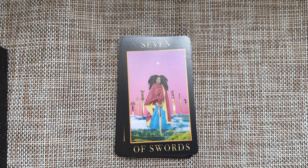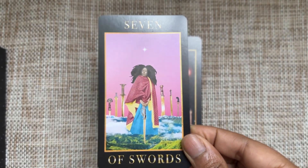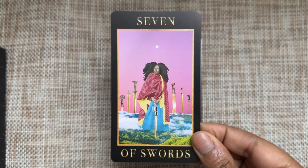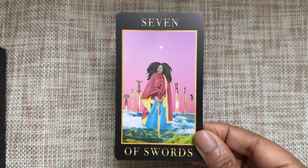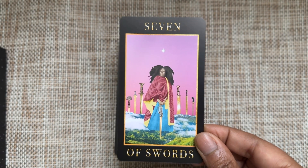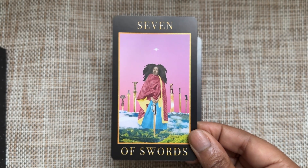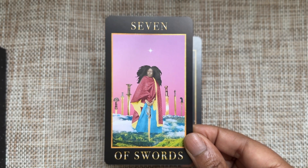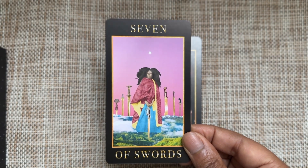Seven of Swords — very crafty, very strategic looking. I like this take because it's not saying someone is doing something behind your back — it's more so giving you, as the querent, the perspective of: what do you need to do to get through or survive a situation? Though it could be that interpretation too. I think it's more so about clear, focused strategy.